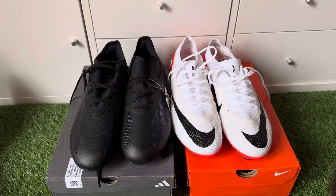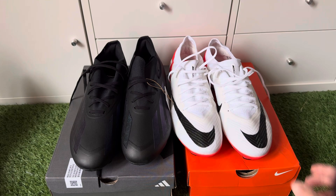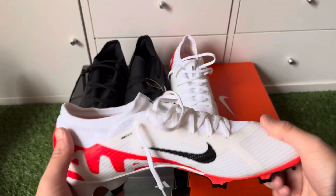Both boots are really nice and really good, and I highly recommend them for anyone that wants a speed boot but hasn't got the money to get the Elite models — especially if you want something similar to the Elite models in terms of material and the feeling of the boot.